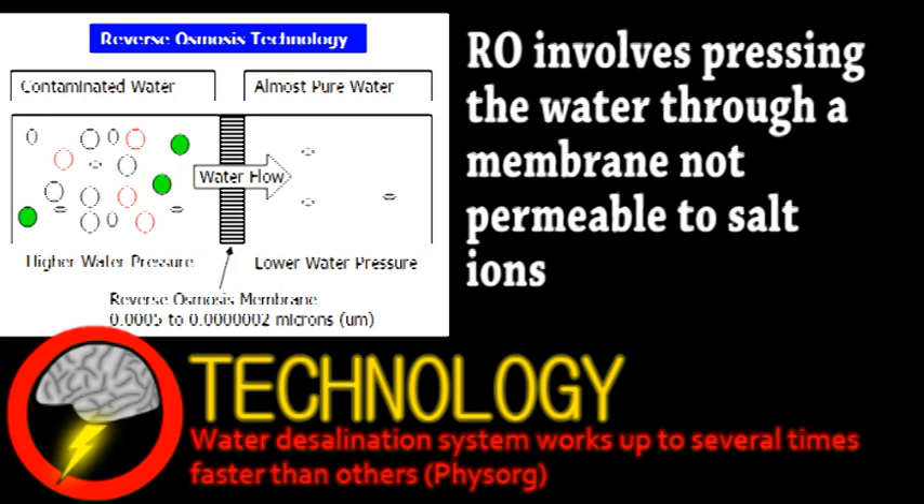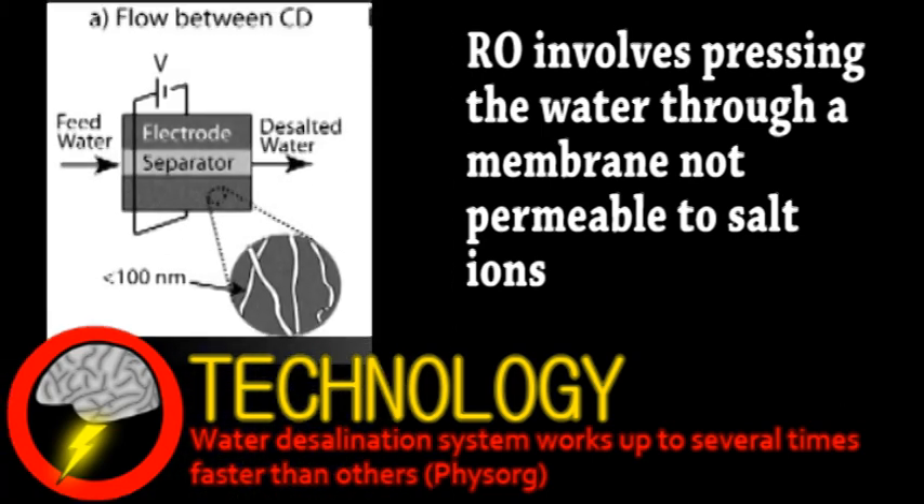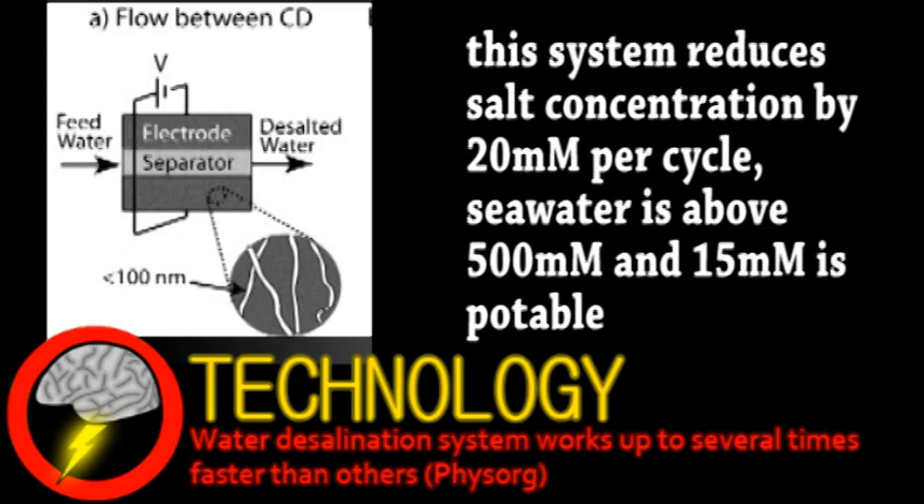Generally, capacitive desalination systems involve salty water flowing between two porous electrodes, with the sodium and chlorine ions getting absorbed into these micropores when voltage is passed through the electrodes. This system, unsurprisingly called flow-between-CD, has several limitations, however, such as the multiple charging and desalination cycles required to make even mildly salty water usable.